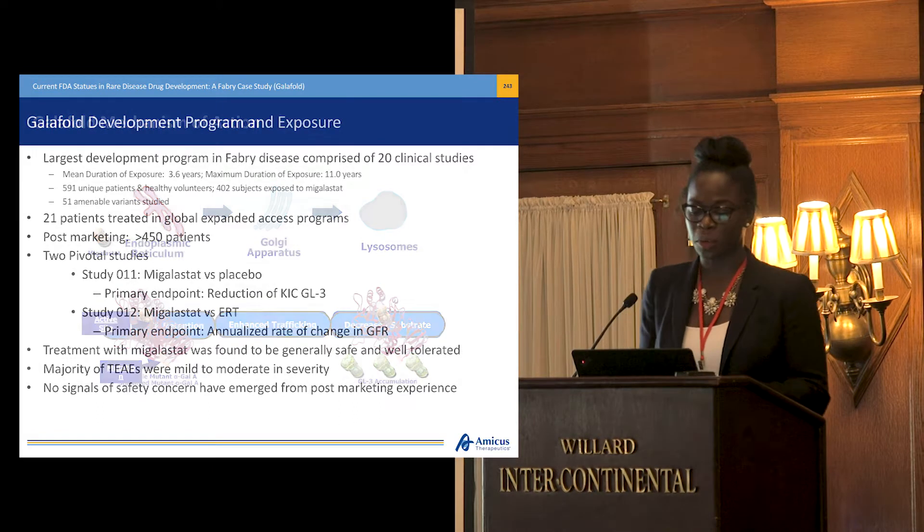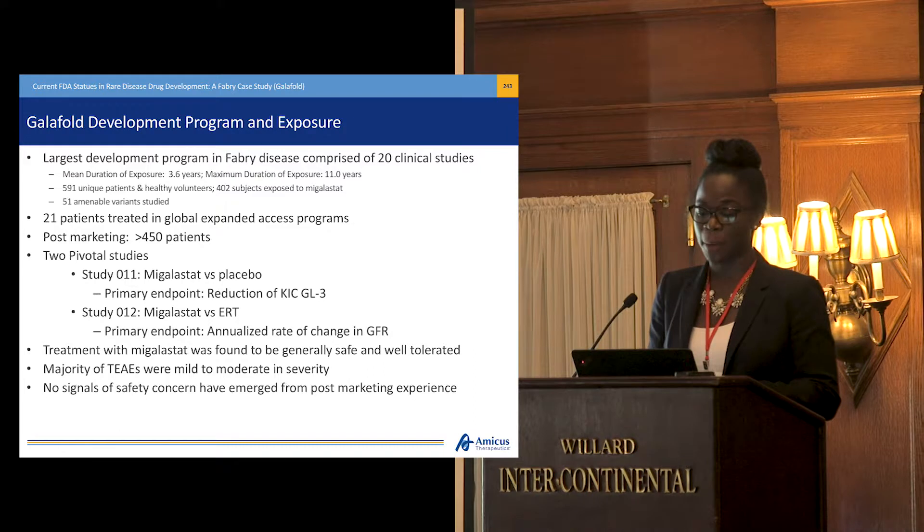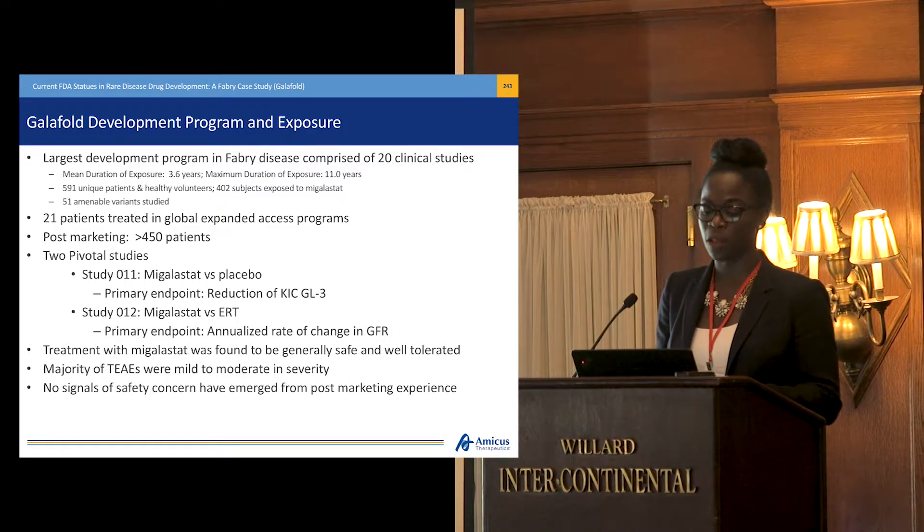We have the largest development program in Fabry, comprised of 20 clinical studies. The mean duration of exposure is 3.6 years. The maximum duration of exposure is 11 years. We have 591 unique patients and healthy volunteers throughout the development program, of which 402 were exposed to Migalastat. We studied 51 amenable variants in our program, and I'd like you to keep that in mind as it's a key point later in this presentation.